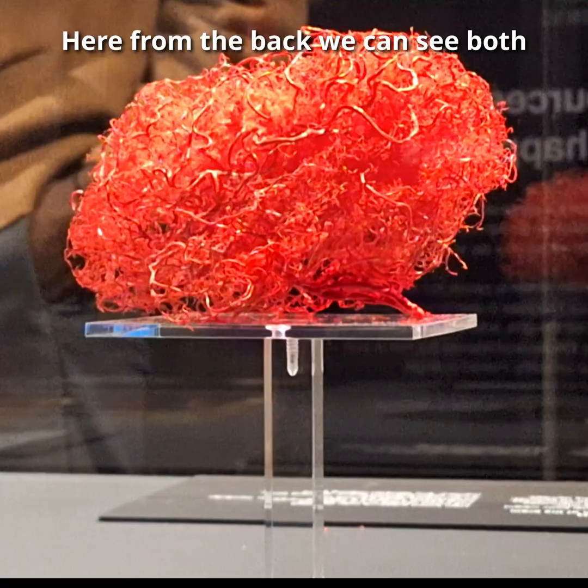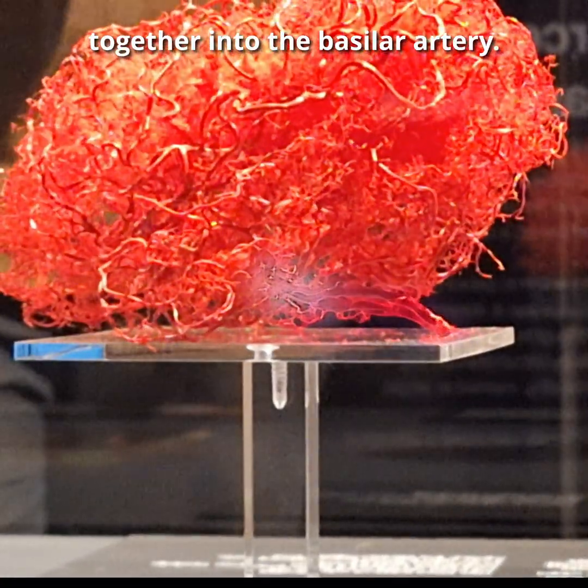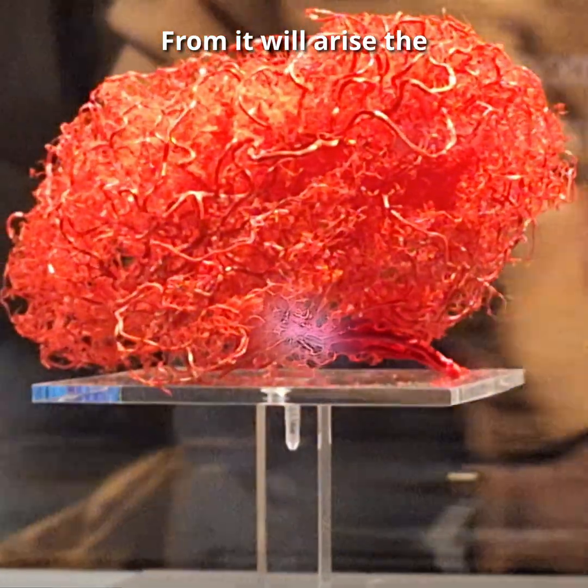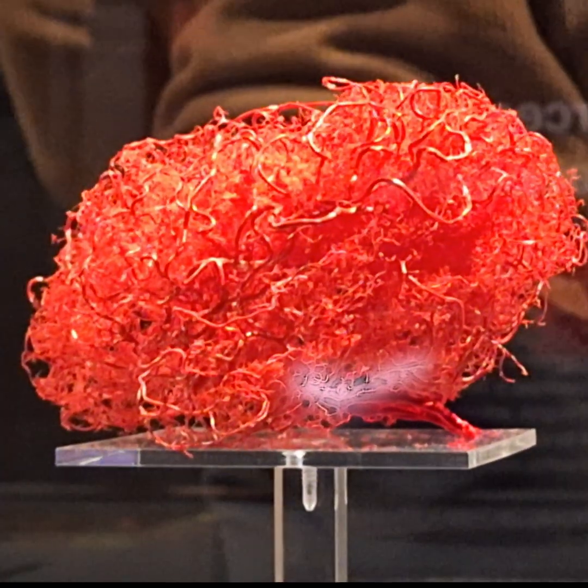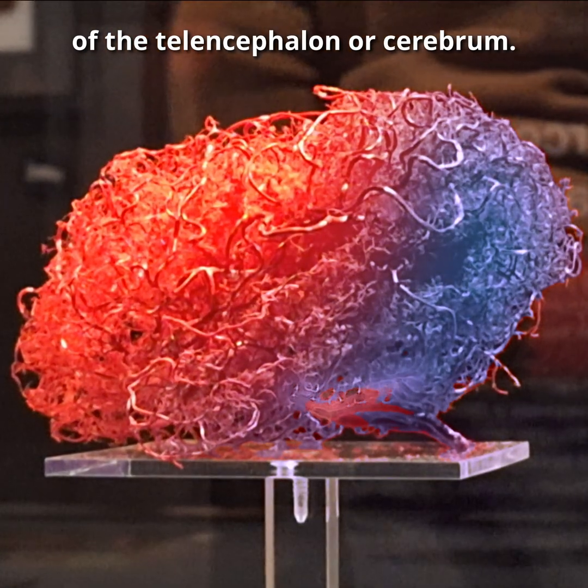Here from the back we can see both vertebral arteries joining together into the basilar artery. From it will arise the posterior cerebral arteries, which roughly supply the posterior parts of the telencephalon or cerebrum.